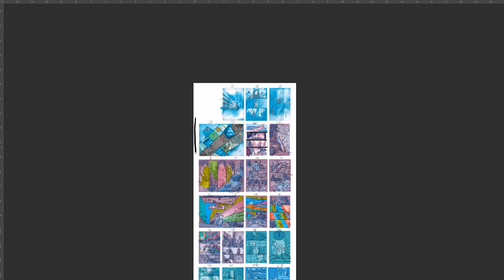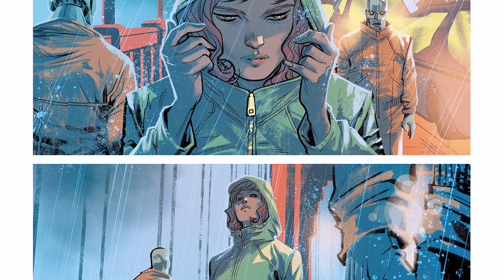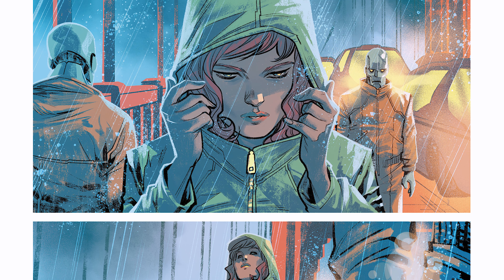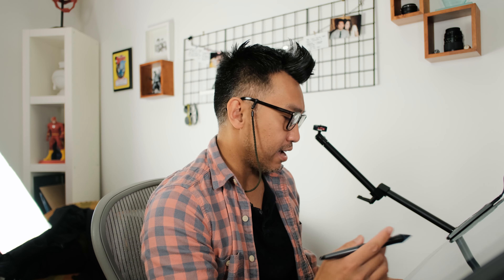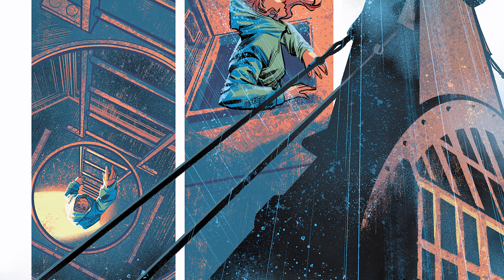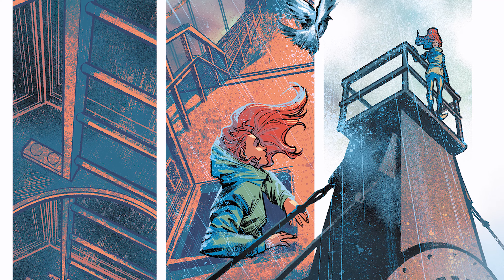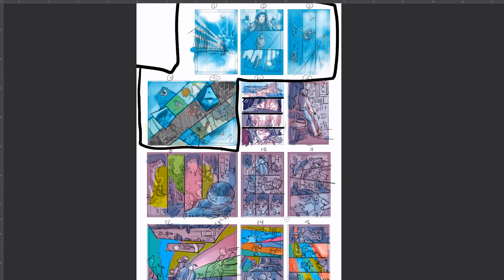The first scene has this blue feel to it — it's got a blue tint overall — and it's really meant to heighten the emotion of the character. Blue is one of those weird colors that can be seen as sad or bright depending on the saturation, and in this case I'm using it to give off this kind of sad vibe.